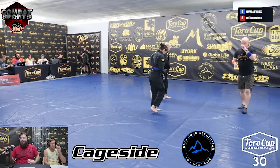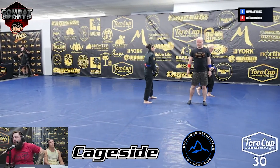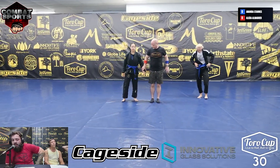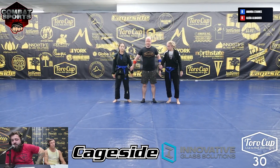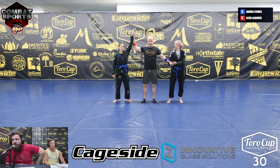Two and a half minutes in, Alicia with an arm bar. Ladies and gentlemen, winning by arm bar, representing Queensborough Jiu-Jitsu.